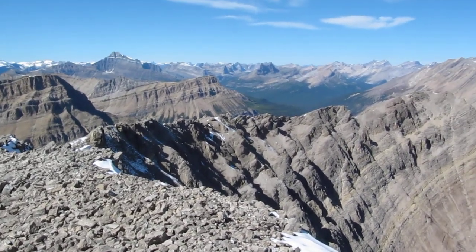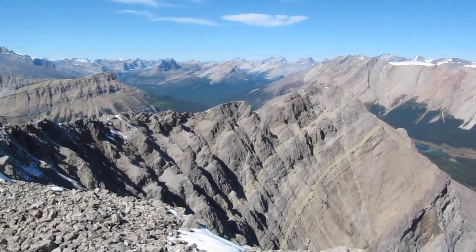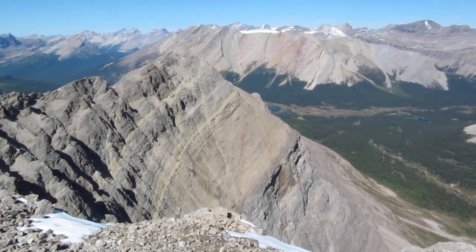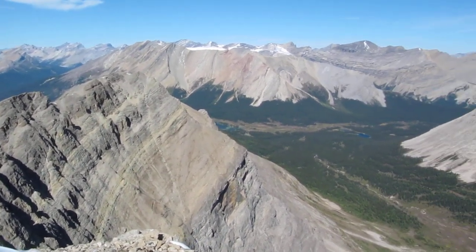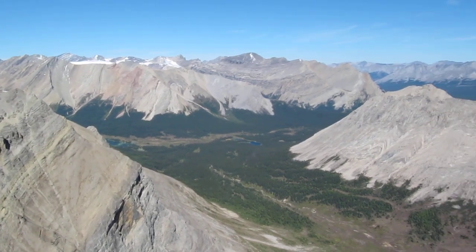We've got a queen size bed waiting for us down in that valley in the backcountry. That's looking way off towards Kootenay Plains.